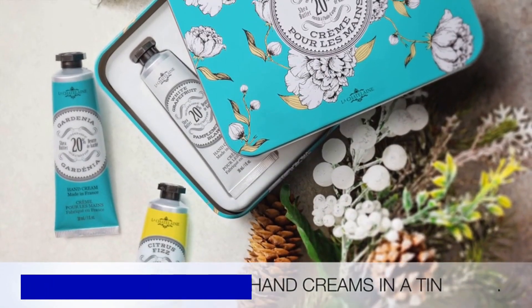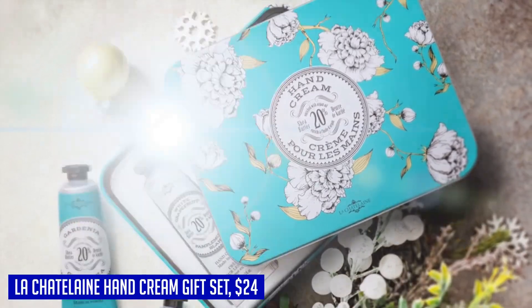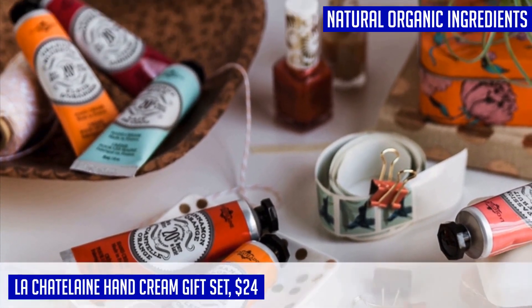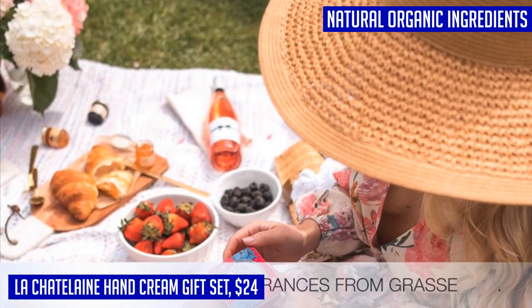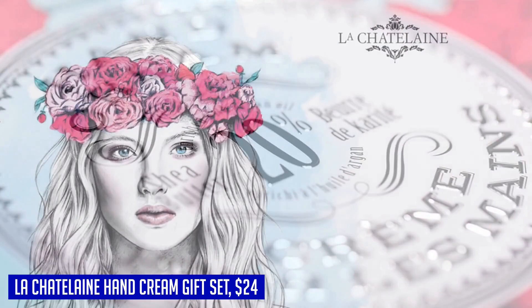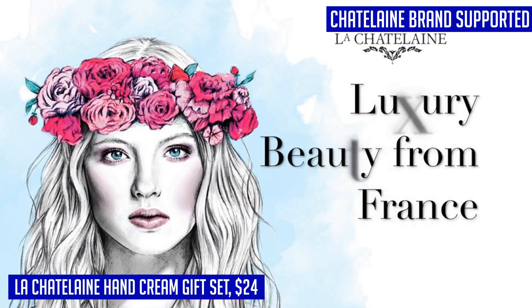Treat yourself or someone you love with the luxurious La Chatelaine hand cream gift set. This set includes three travel-size hand lotions in refreshing scents of gardenia, white grapefruit, and citrus fizz. These hand creams are made in France with 20% organic shea butter, vitamin E, and argan oil to provide deep moisturization and nourishment for your hands.